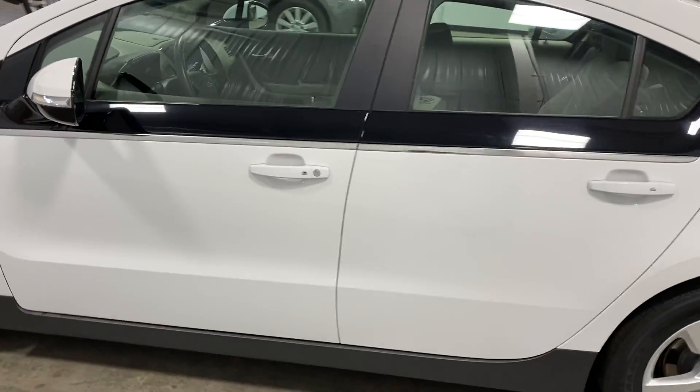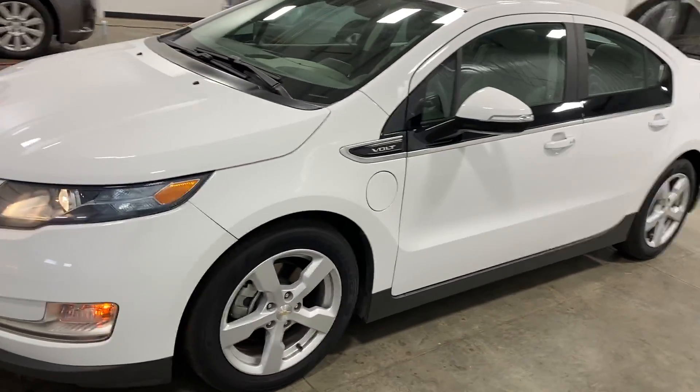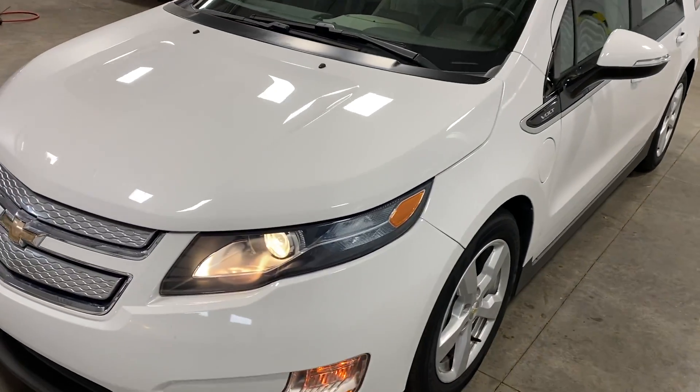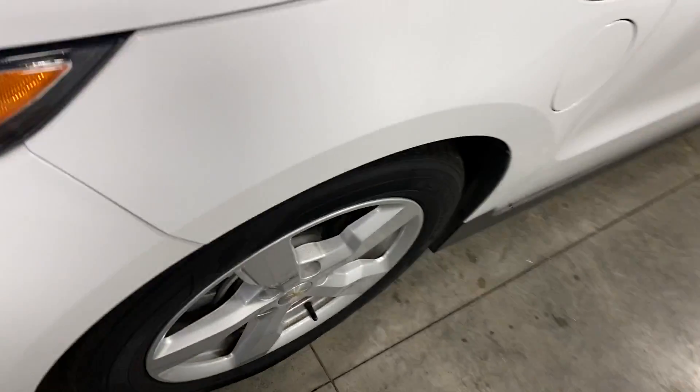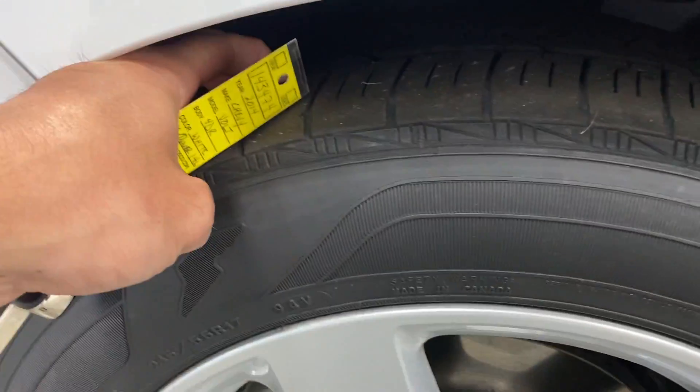I'm going to do a quick exterior shot so you can get an idea of just how clean it is on the outside, then we'll move inside and go over some of the really cool features. The rims have no curbing or scratching — they're all super clean. Tires are knee-deep in tread.